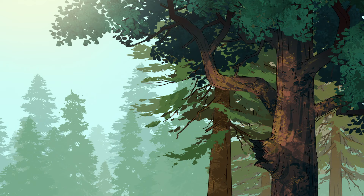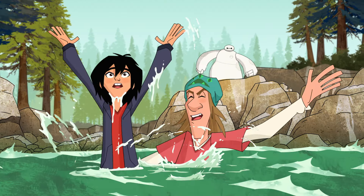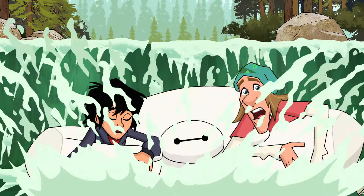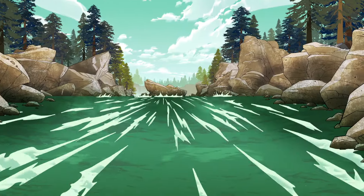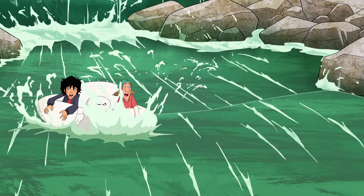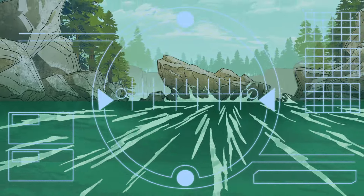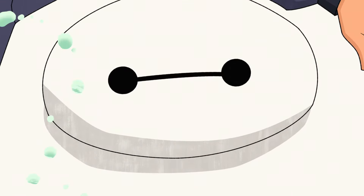No! No! No! Stay back! No! I've got you. No! There are large radishes ahead. Radishes? You mean rocks? Yes, radishes.